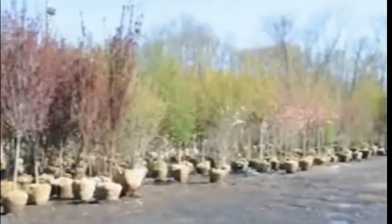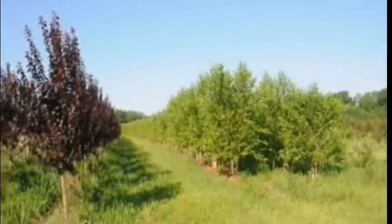Many of the trees that we have are flowering and upright deciduous hardwoods for zones 5, 6, and 7.